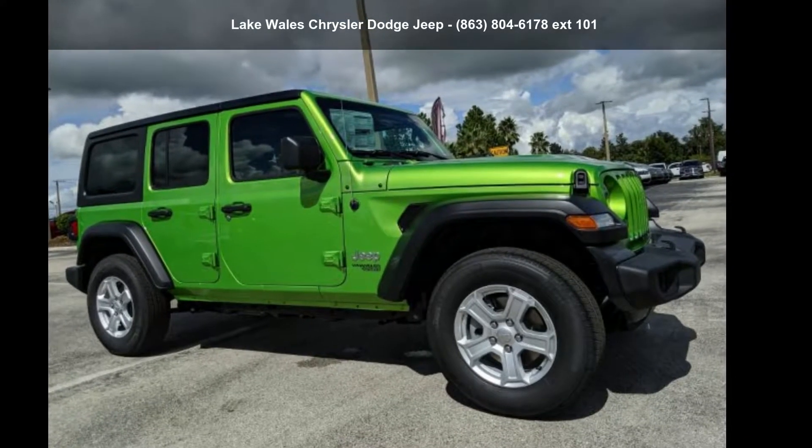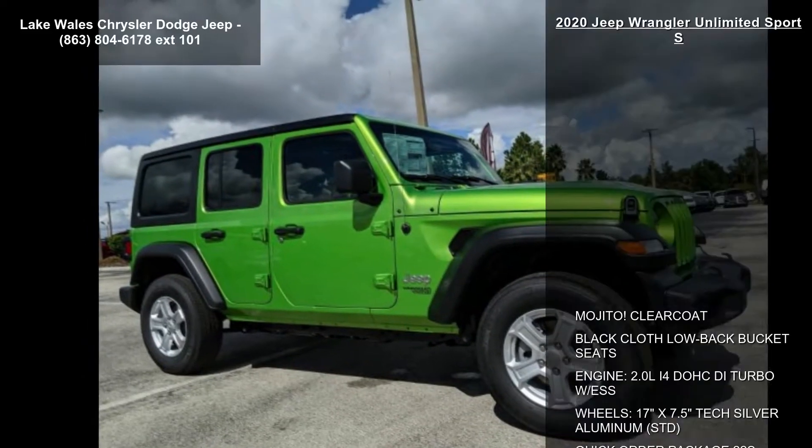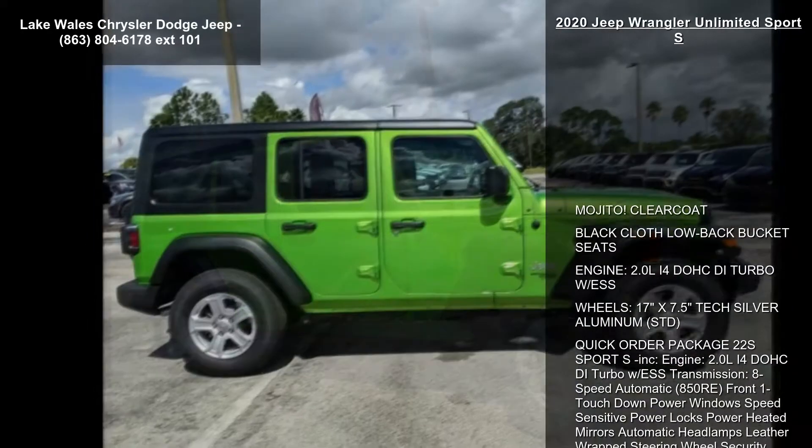Imagine yourself in this Jeep 2020 Wrangler Unlimited Sport S. If you are looking for an automobile with great features, look no further.